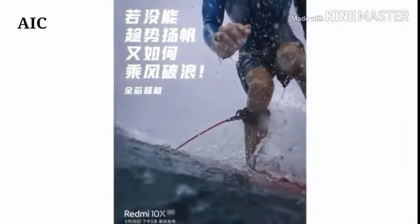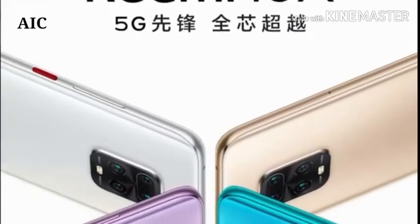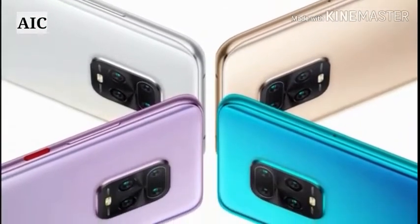The Redmi 10X Pro 5G runs MIUI 12 based on Android 10 and packs 128 GB of inbuilt storage.